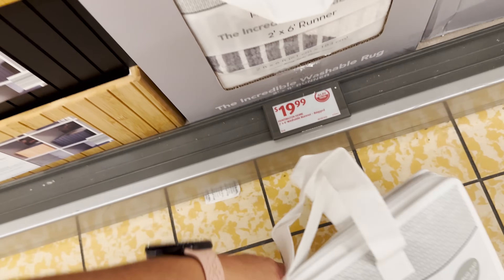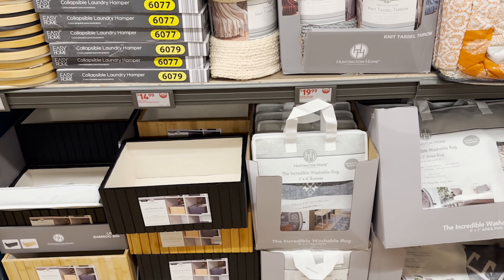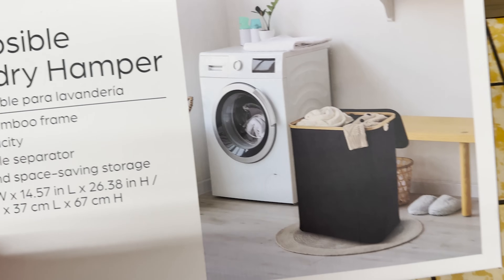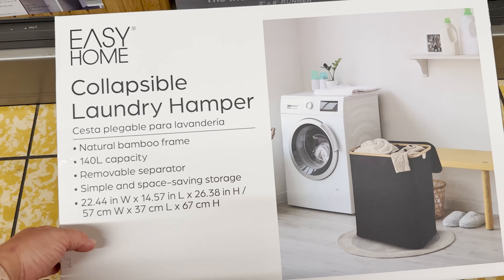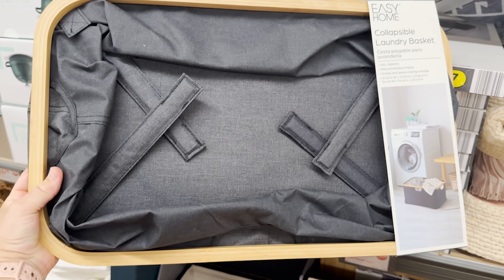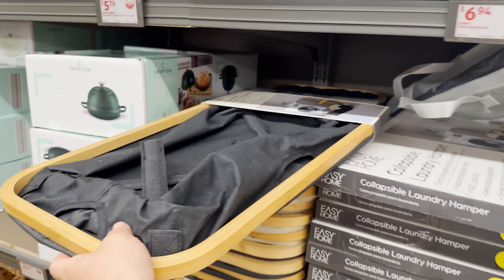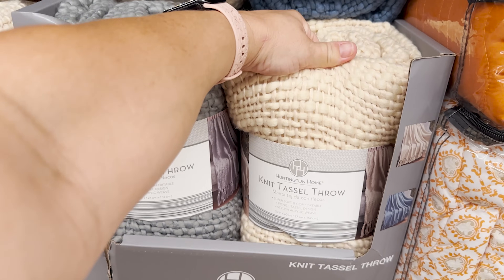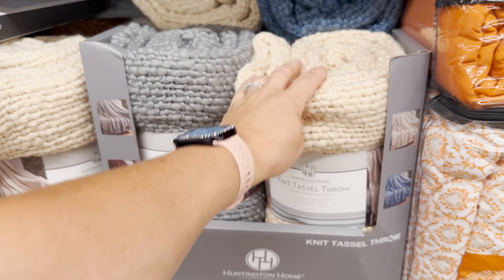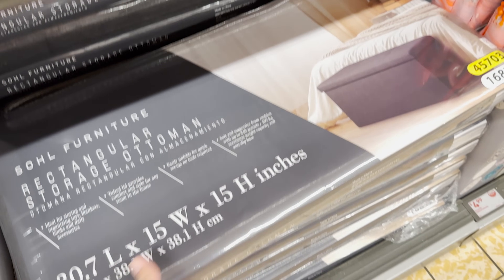I just can't do rugs in my house because my dog decided she wanted to start chewing on stuff. The collapsible laundry hamper is pretty cool at $14.99, and they also have a collapsible laundry basket for $9.99. Look at these throws — those are nice, they're like the big knitted ones. I love that. They've got a storage ottoman for $19.99.